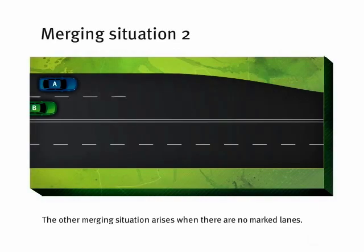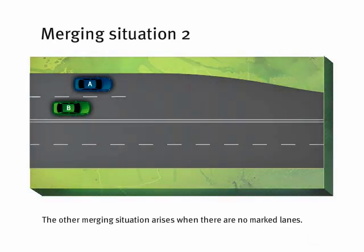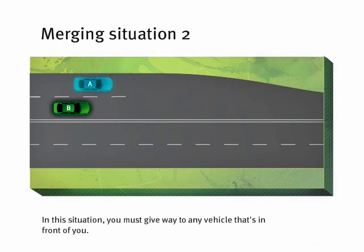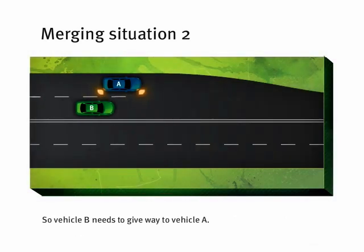The other merging situation arises when there are no marked lanes, but different lines of traffic merging together into one. In this situation, you must give way to any vehicle that's in front of you. So vehicle B needs to give way to vehicle A.